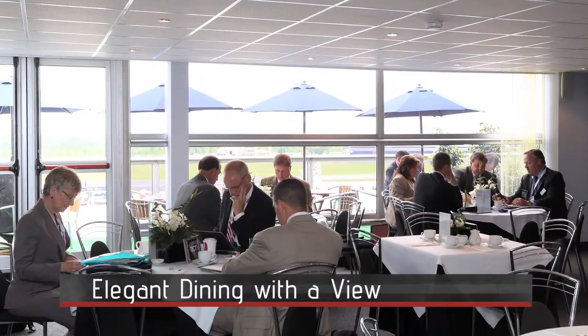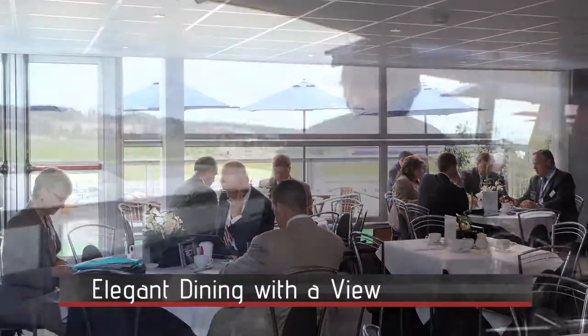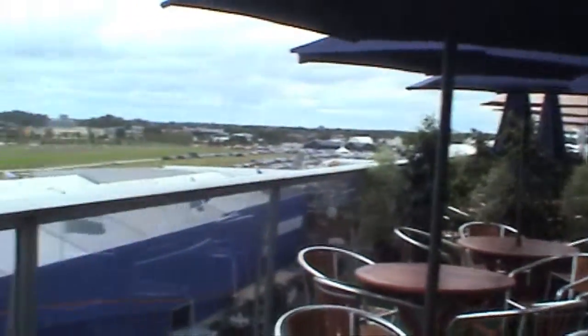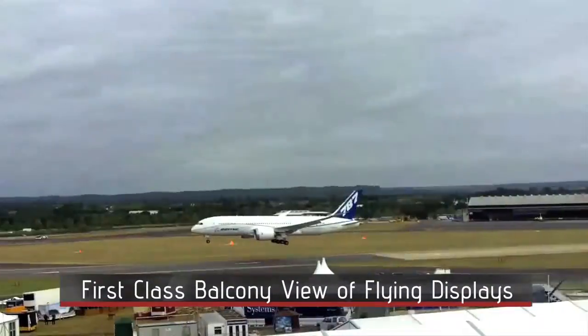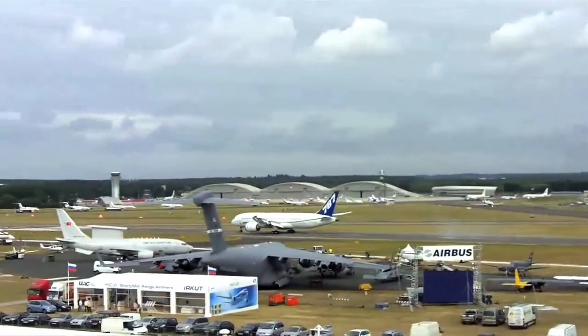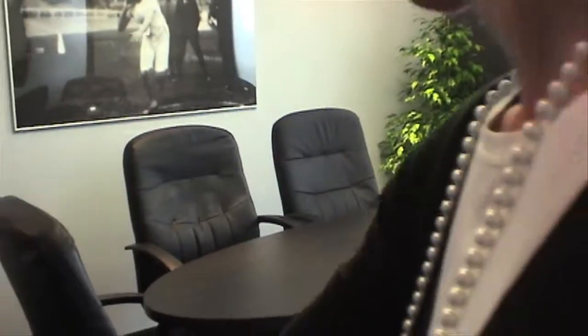Typically our tables are seating for six to eight. We also have access to a balcony table outside to view the flying displays. Here is our 12 square meter conference room, which can also be customized.